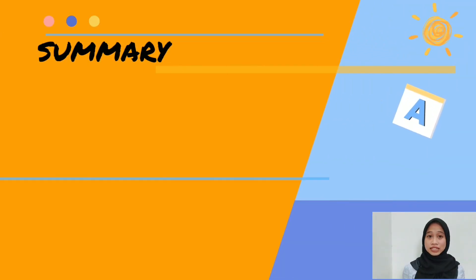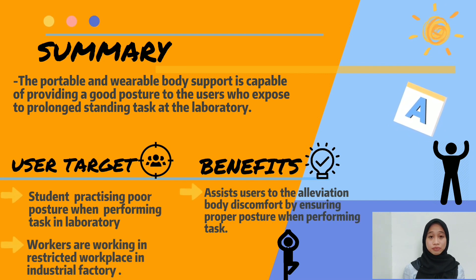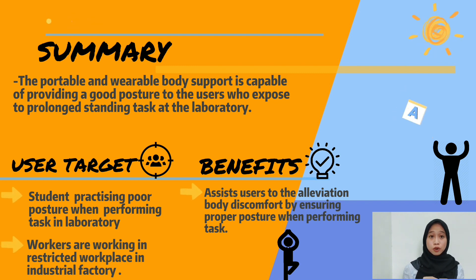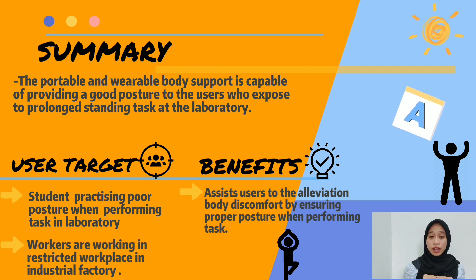In a nutshell, it is critical that we develop a device that makes performing standing tasks significantly easier, specifically for students and industrial workers who perform tasks while standing for extended periods, resulting in back pain. The primary advantages of this design are its portability and ease of wear. When this portable and wearable body support is employed, it contributes to the relief of bodily discomfort by guaranteeing good posture. Thank you for your time.